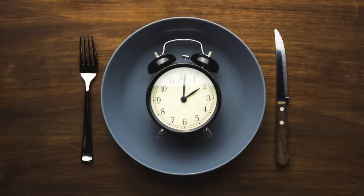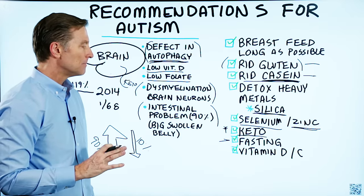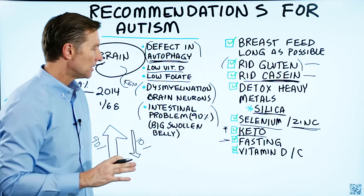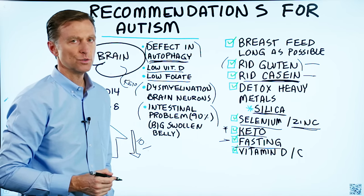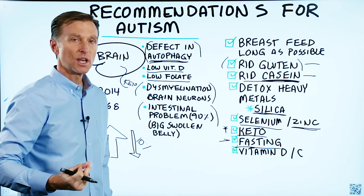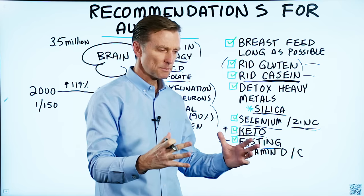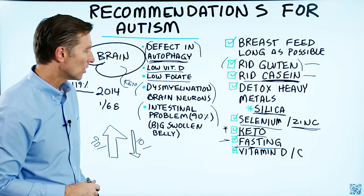As far as fasting goes, it's very difficult to have a small child fast. But at the very minimum, maybe just do three meals and no snacks — that would be very beneficial, because the benefits of fasting on the brain are huge. You can actually regrow new neurons when you fast. Maybe just do two large, very nutrient-dense meals, and that might work as well.